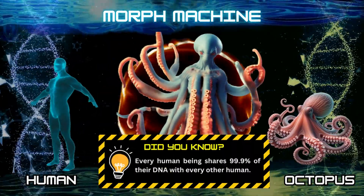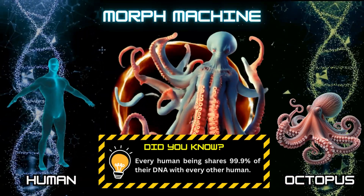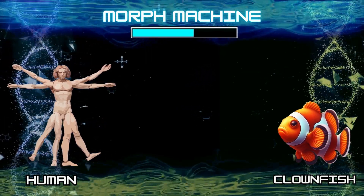Did you know? Every human being shares 99.9% of their DNA with every other human. Number 4: Human and clownfish.